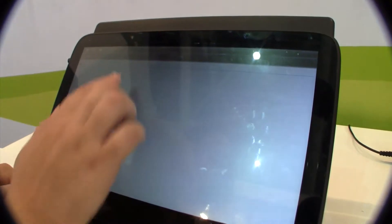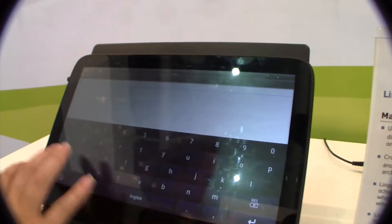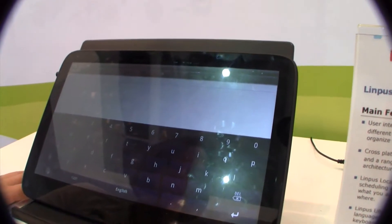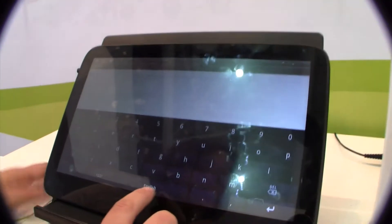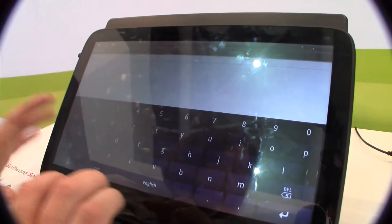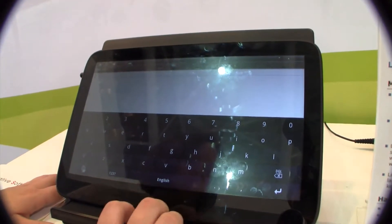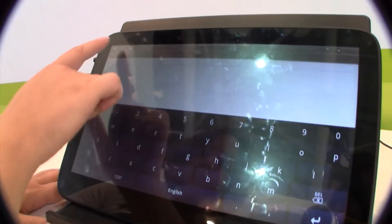Another interesting thing is the notepad. You can see they have their own keyboard — this is not the stock Android keyboard, and on the spacebar it says 'English.' This is actually available in 25 languages, so this is a really great addition to Android.